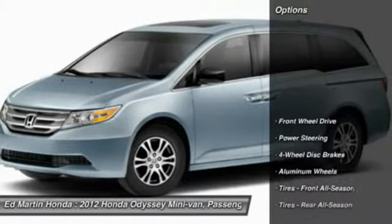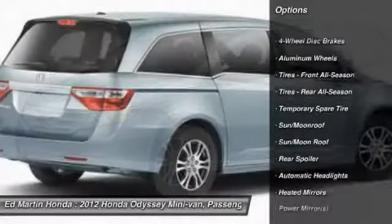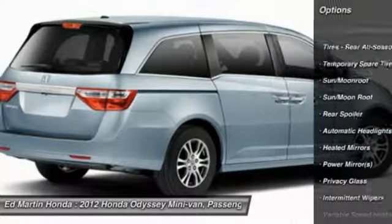Here are some of this vehicle's great options: power liftgate, steering wheel audio controls, power passenger seat, adjustable steering wheel, power steering.